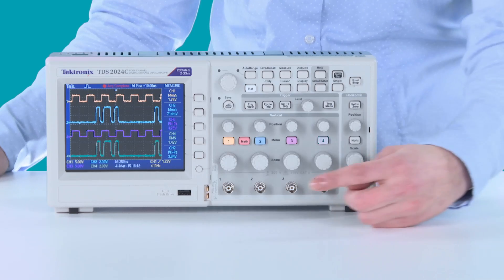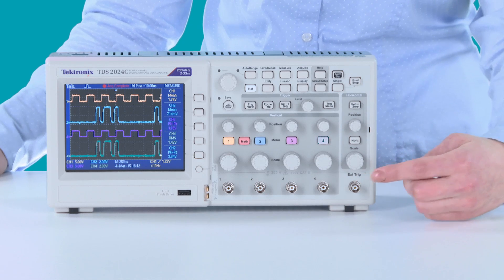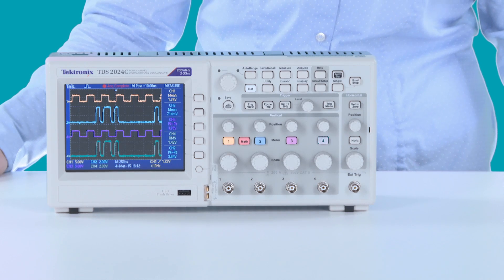TDS2024C comes with 4 analog input channels and has 200 MHz bandwidth, and you have on all 4 channels 2 Giga samples per second sample rate available.